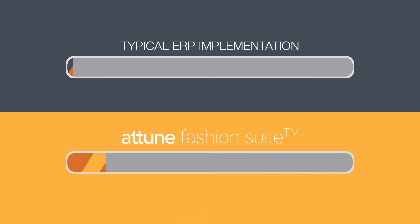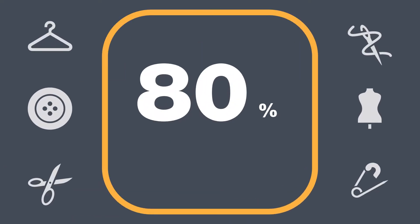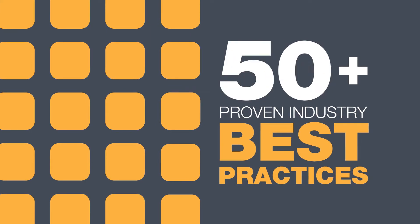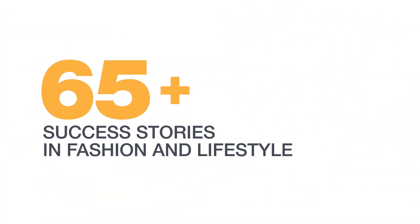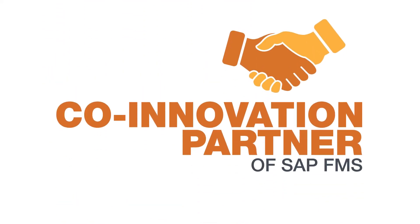The Tune Fashion Suite accelerates its deployment by reducing the implementation time by up to 40%, covers up to 80% of a typical fashion company's business requirements with over 50 industry best practice processes, and is built on our unmatched experience in the fashion industry and knowledge as the co-innovation partner of SAP FMS.